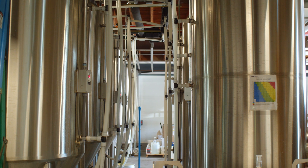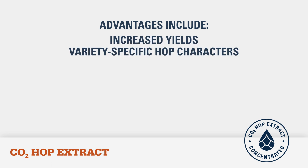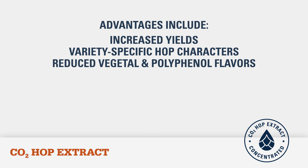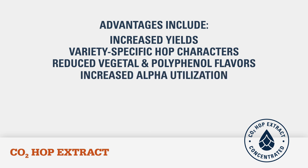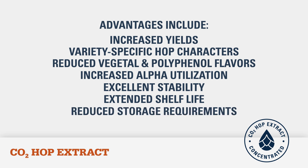The advantages of Yakima Chief Hops CO2 hop extract include increased brew house yields, variety-specific hop characters, reduced vegetal and polyphenol flavor contribution, increased alpha utilization, excellent stability of alpha acids, beta acids, and hop oils, extended shelf life, and reduced storage requirements.